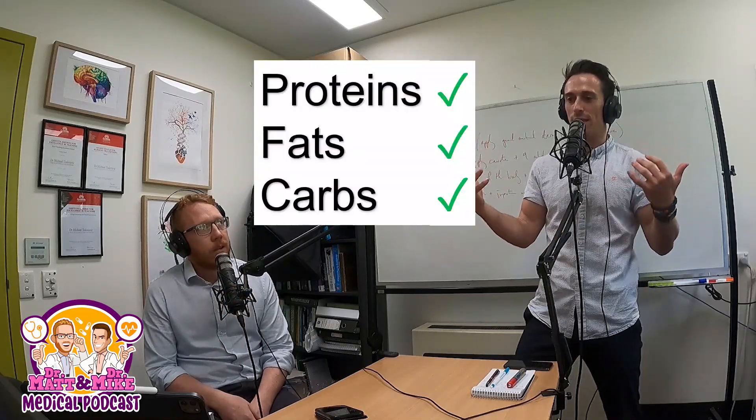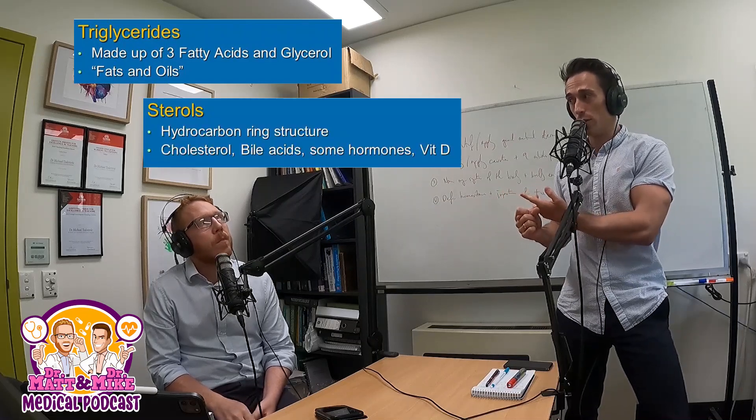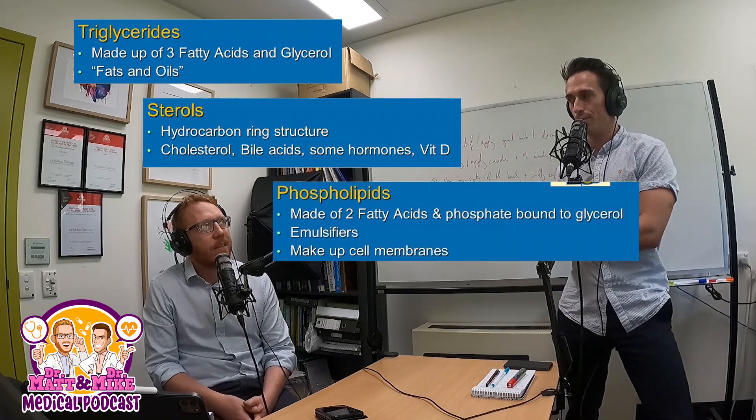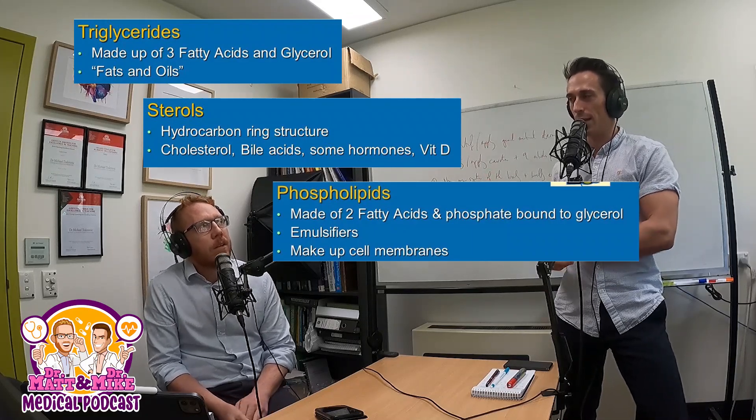We've got the three macronutrients — proteins, fats, and carbs — in that burger. Let's focus on the fats. These dietary lipids are going to be triglycerides, which are made up of three fatty acids and a glycerol, cholesterol, phospholipids, and maybe a couple of free fatty acids.